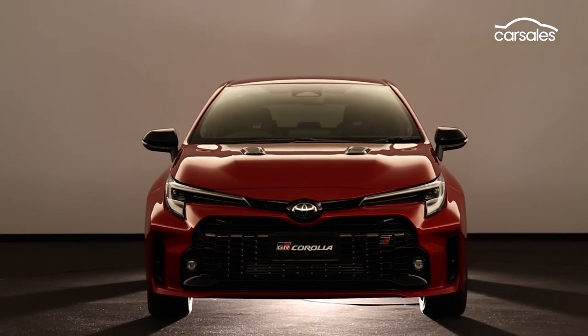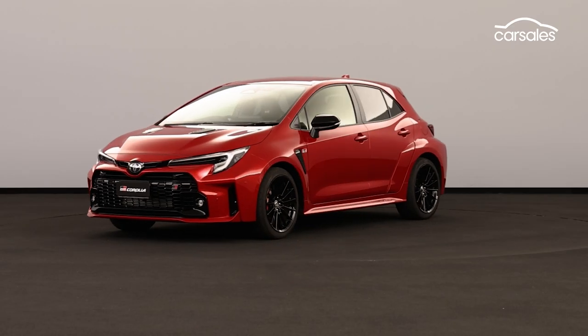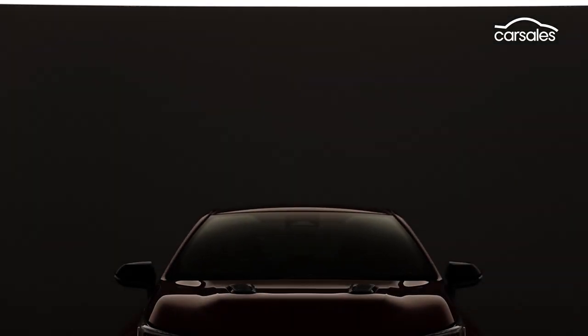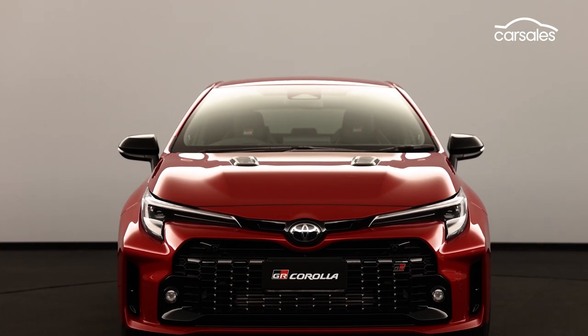The penalty you pay for the larger body is in weight, the GR Corolla weighing almost 200kg more than the Yaris. Toyota claims the GR Corolla can hit 60mph in 4.99 seconds, so we'd expect it to be a couple of tenths slower than the Yaris to 100kph.